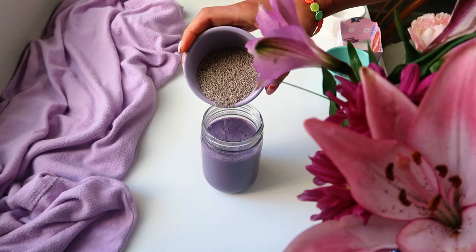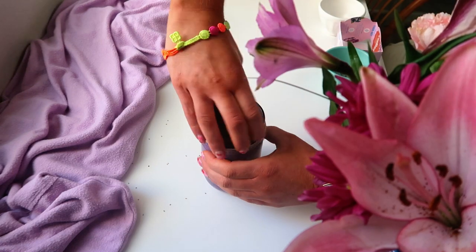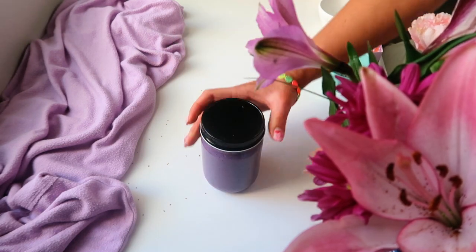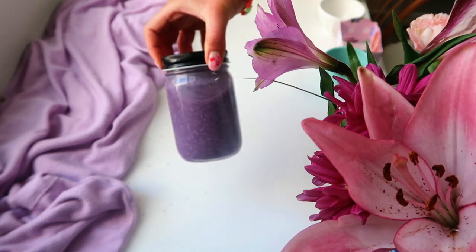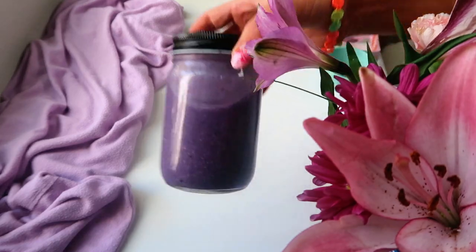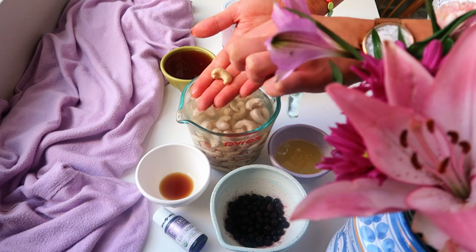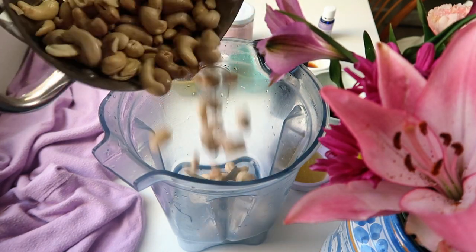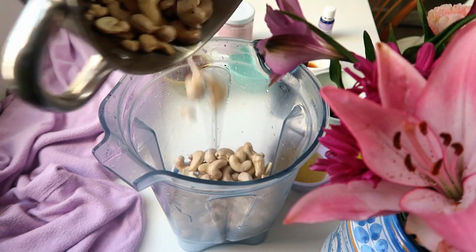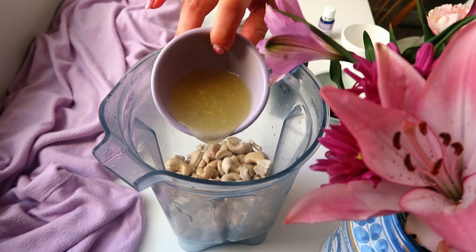But if you want to take it up a notch and really have some fun with your breakfast, let's move on to the cheesecake layer, which is the best part. We're going to take some soaked cashews — you can see there's a difference between a regular cashew and a soaked cashew: it grows very big and soft, and it's going to give that cheesecake consistency. Then vanilla extract, lemon juice, and lemon zest to bring in that tangy cheesecake cream cheese feel.